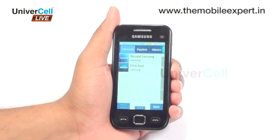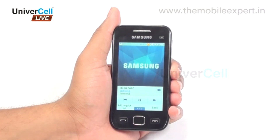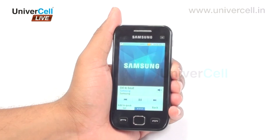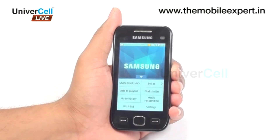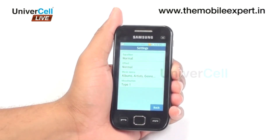The multimedia player has a 3.5 mm audio jack and is capable of playing all common audio formats. The SoundAlive 3D surround equalizer makes music louder and clear, so maintaining a music library and listening to different kinds of music becomes a treat.